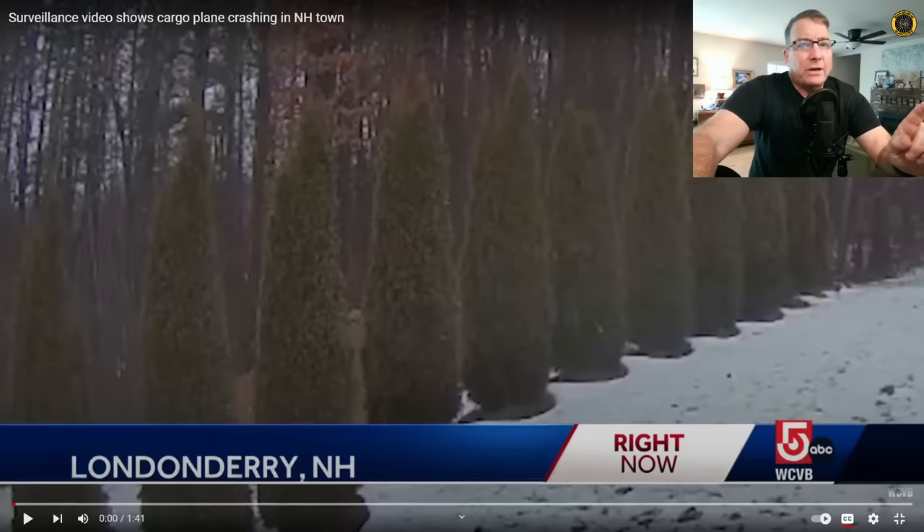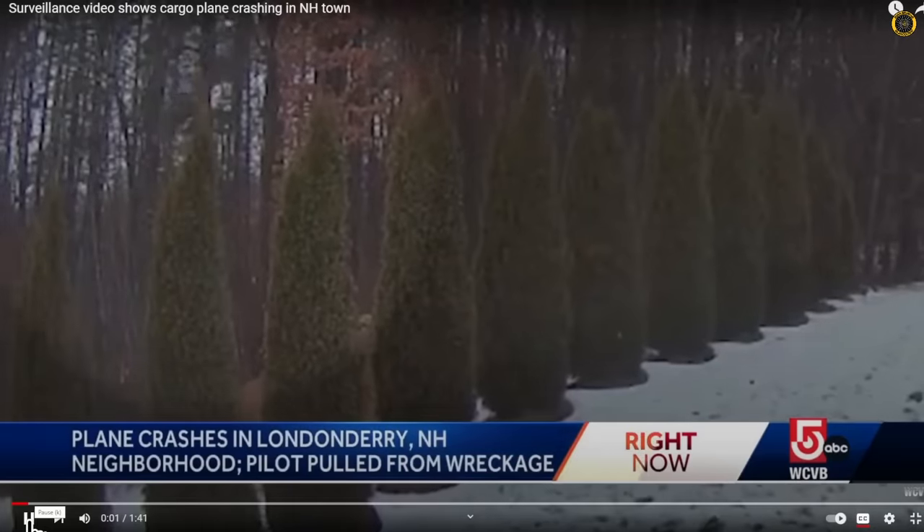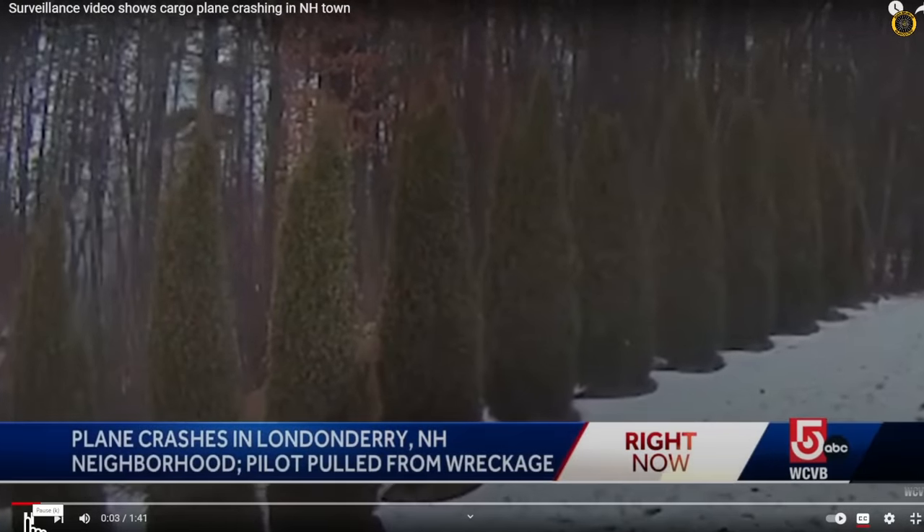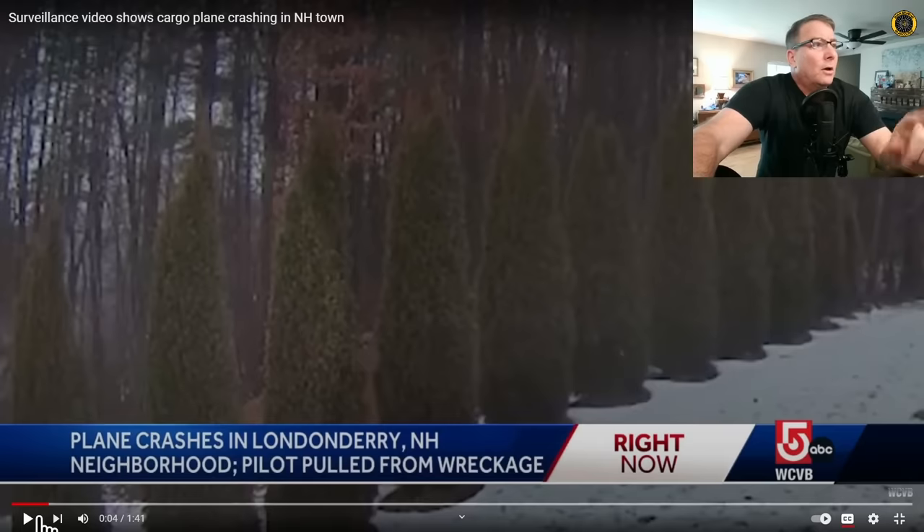Here's what the crash looked and sounded like as caught by a backyard security camera and posted on ABC5WCVB. The aircraft came through a series of wires and power poles, causing the sparks erupting just to the left and right of the aircraft. The pilot is very lucky to be alive. The aircraft had over 250 gallons of fuel and there was no fire. Very, very lucky.